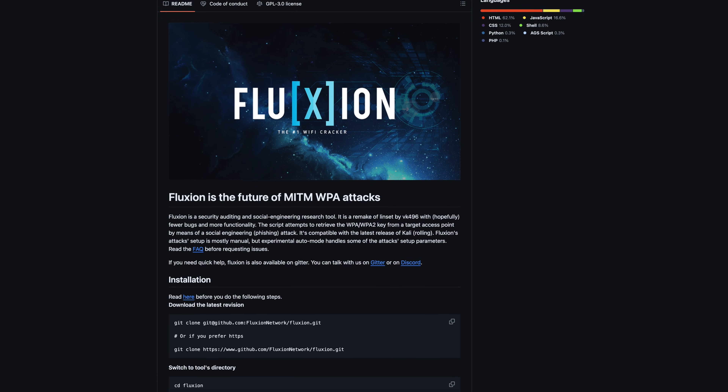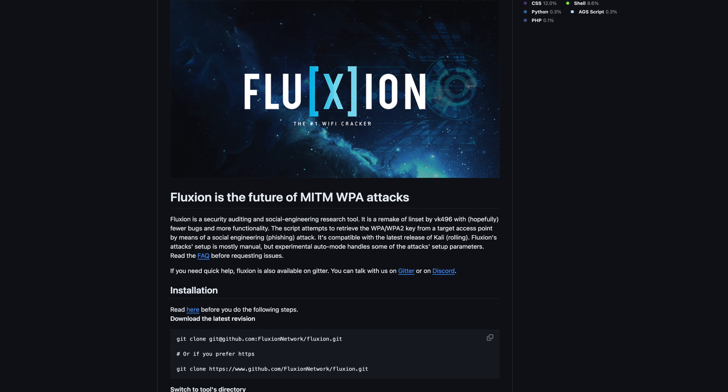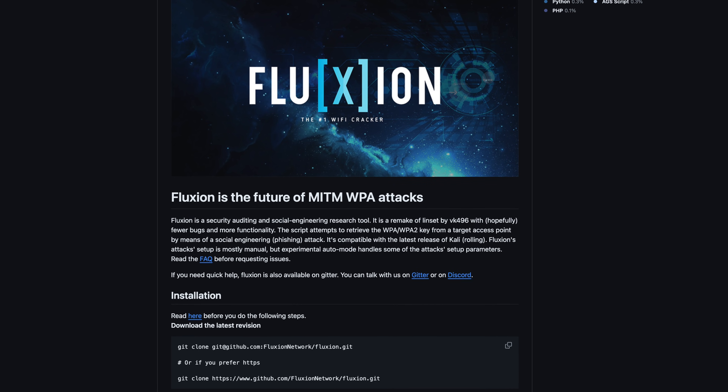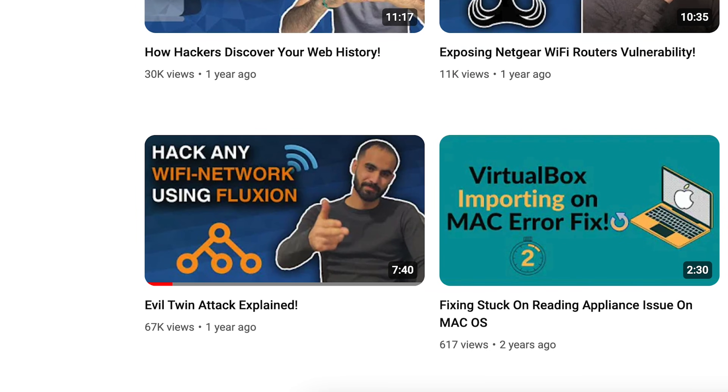Fluxion is a social engineering tool that attempts to retrieve the network key from a target access point using an Evil Twin attack. I have covered how to install and use Fluxion in a separate video, so please check it out if you would like to learn more about the Evil Twin attack.